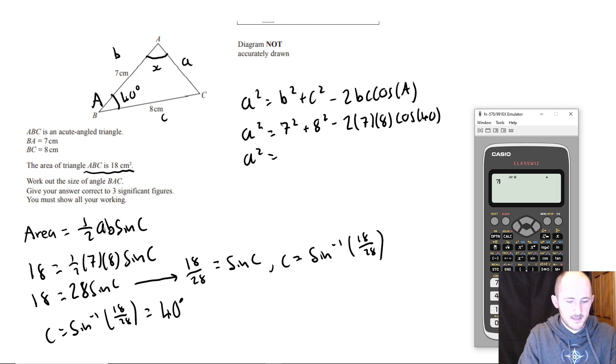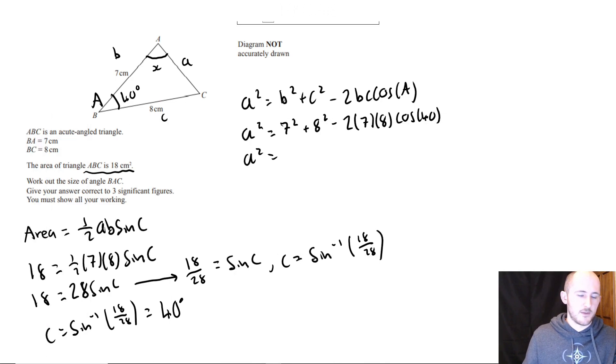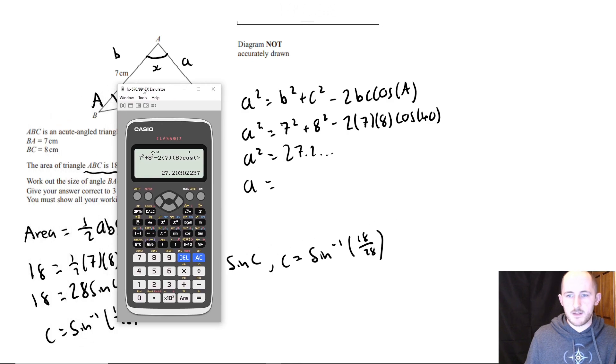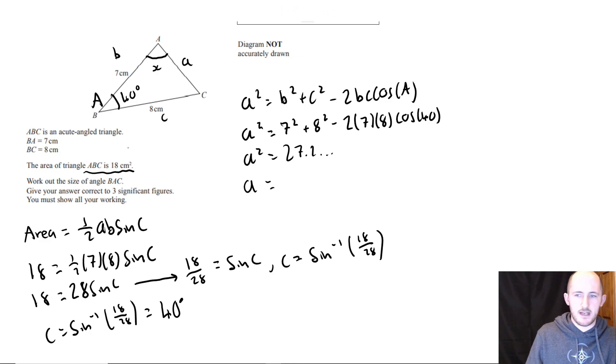We have seven squared, plus b squared — using the cosine rule. Let me work this out: cosine 40, give me the full thing. Then taking the square root. That gives 5.22 — to three significant figures.